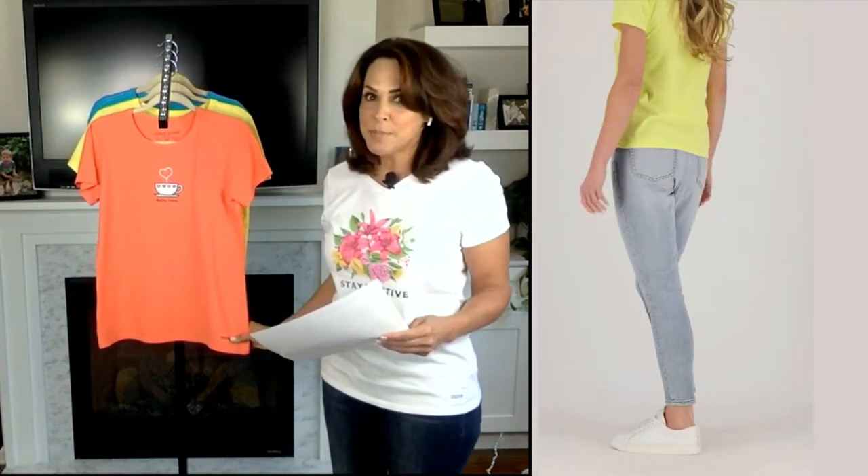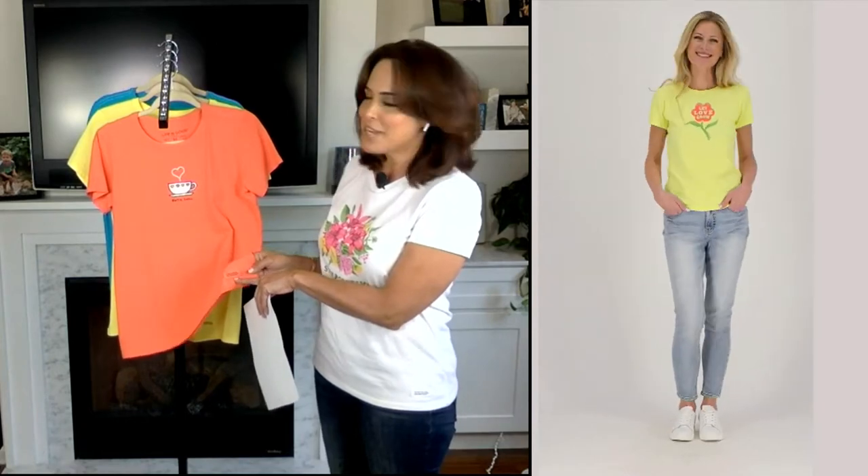This is 100% cotton. They've been pre-washed and pre-dried, so you don't have to worry about them shrinking on you. It says 'do what you love and love what you do' — it's a locker patch on the bottom.